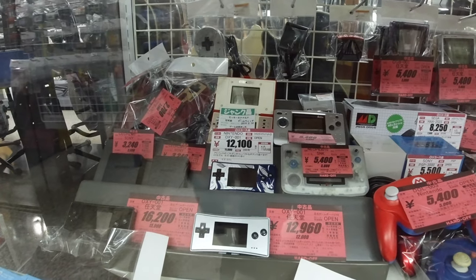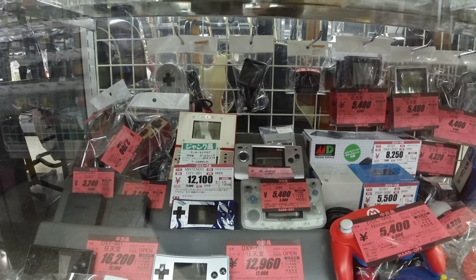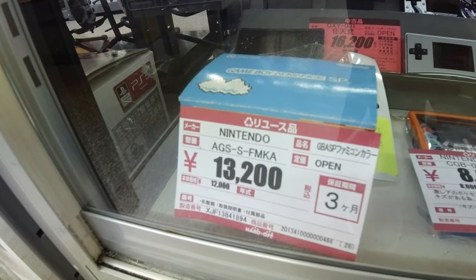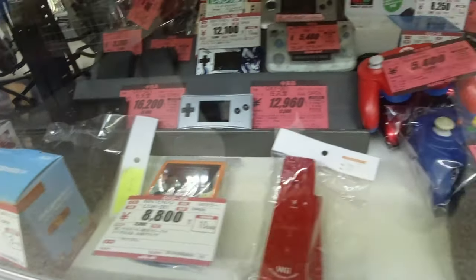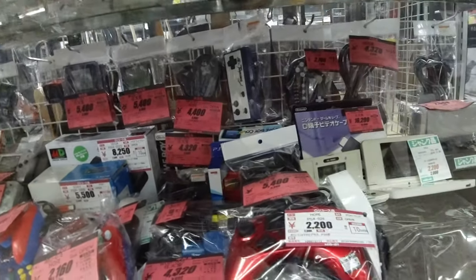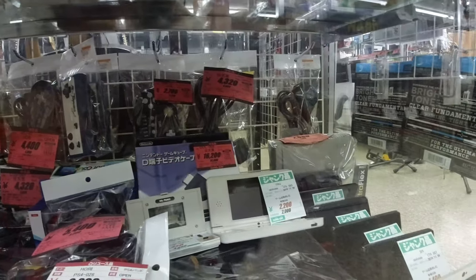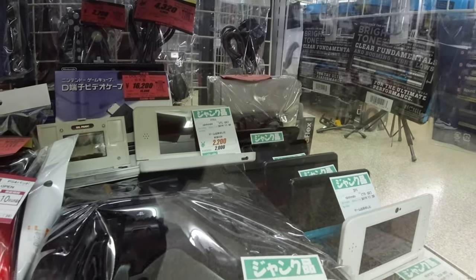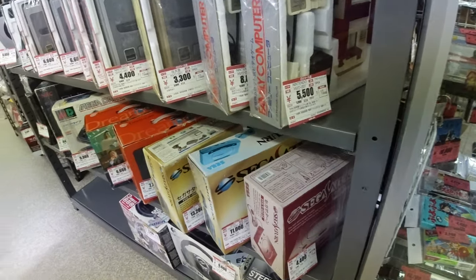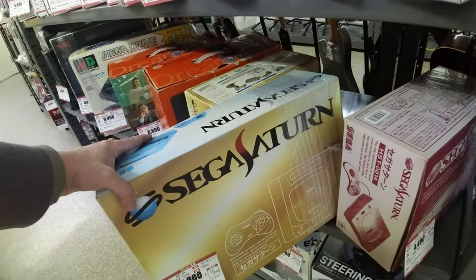Konami's own controller for Super Famicom. And we got some Gameboy Micros here - 16,000 and 12,000 yen, so yeah, they are always pricey. Here's the complete-in-box Gameboy Advance SP going for 130 bucks. And there's also a lot of controllers in here, and even some Nintendo DS units. So yeah, that was the glass shelf - let's continue with some consoles.